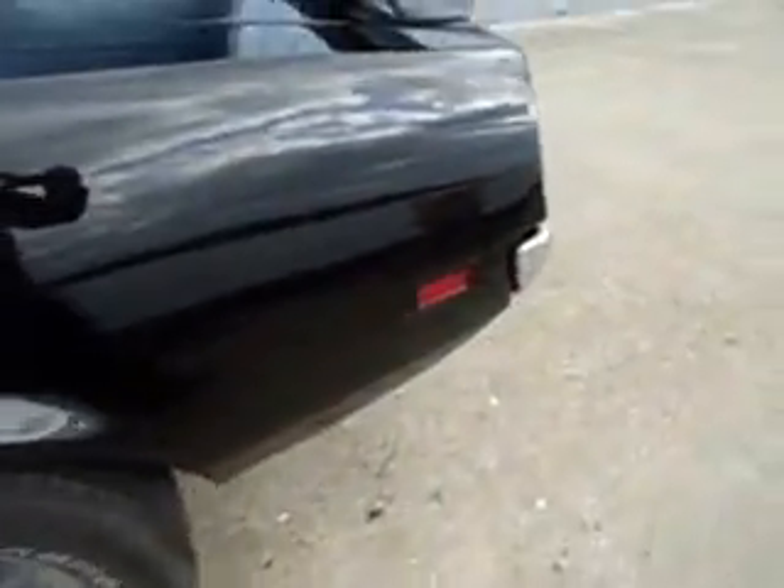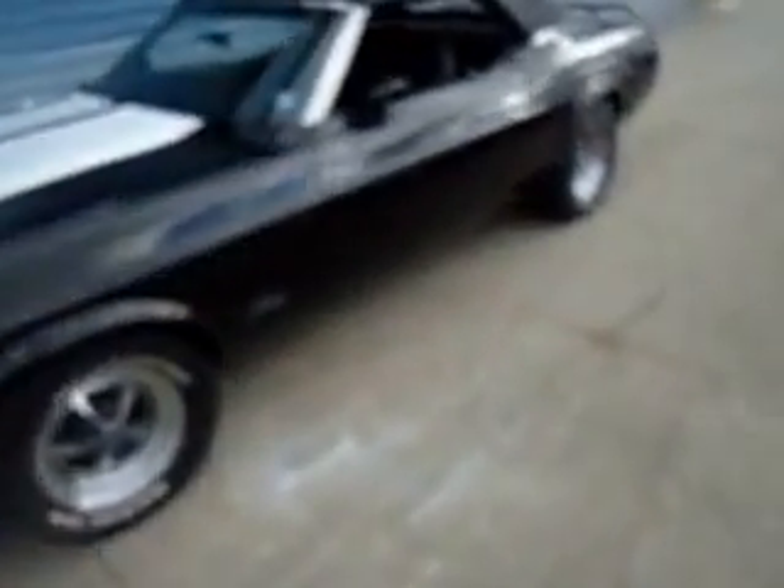Trunk and torque boxes look good. It's been serviced throughout and most importantly it's been driven regularly.